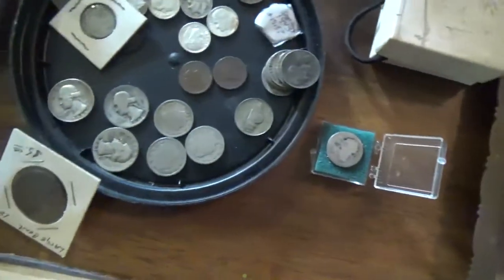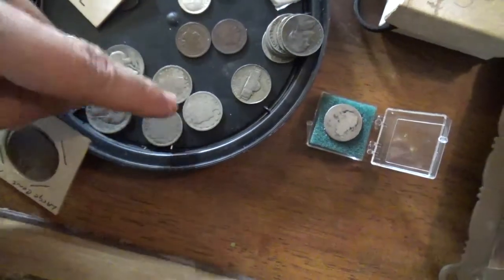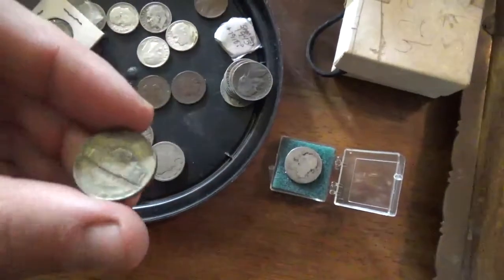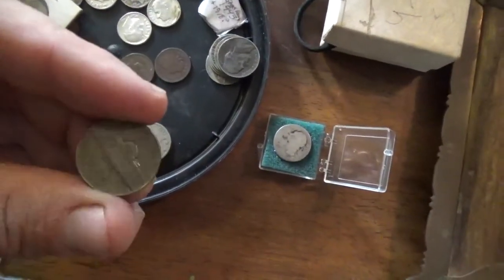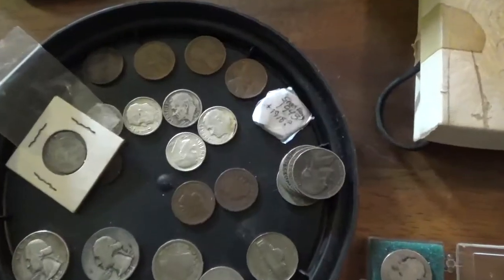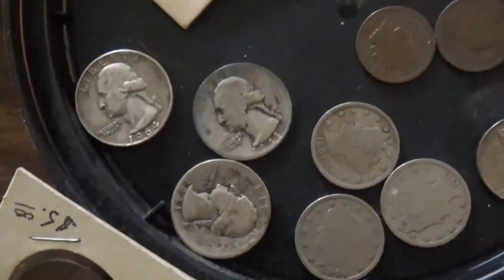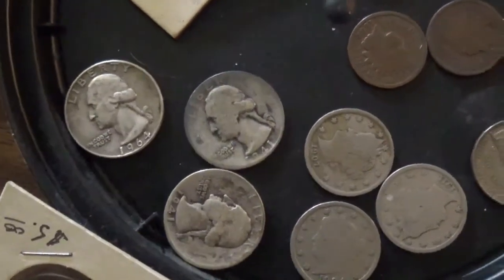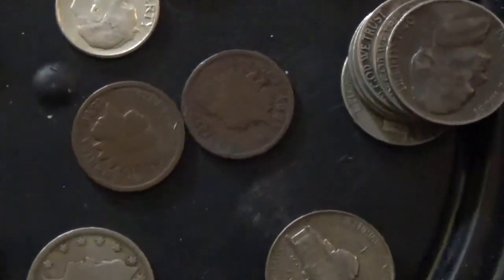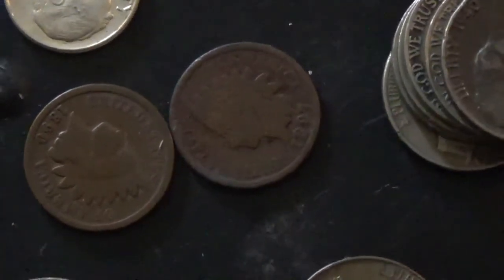Over here we have a lot of V-nickels — no special dates — a lot of older nickels. There's one silver nickel from Philadelphia, 1945. There's some silver dimes, a couple of them from 1964, and some silver quarters. A couple of Indian head pennies — 1897 and 1890.